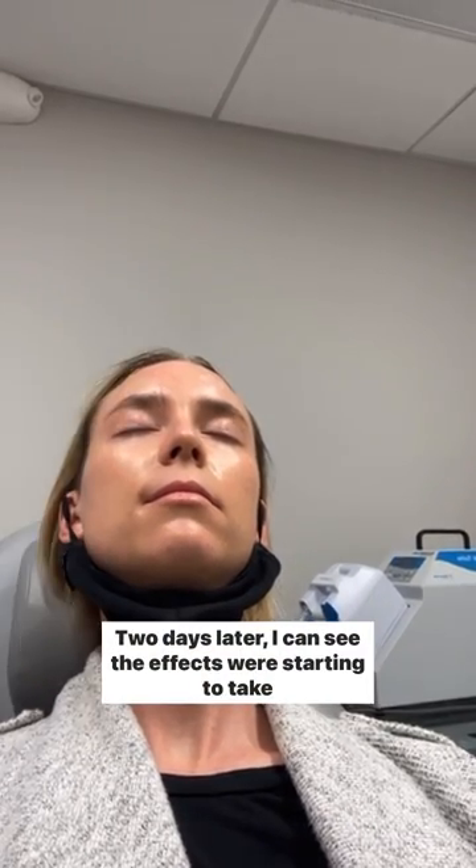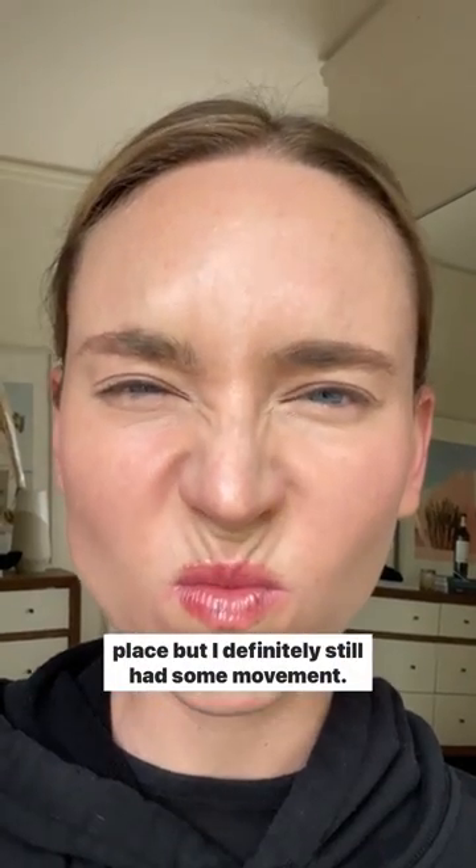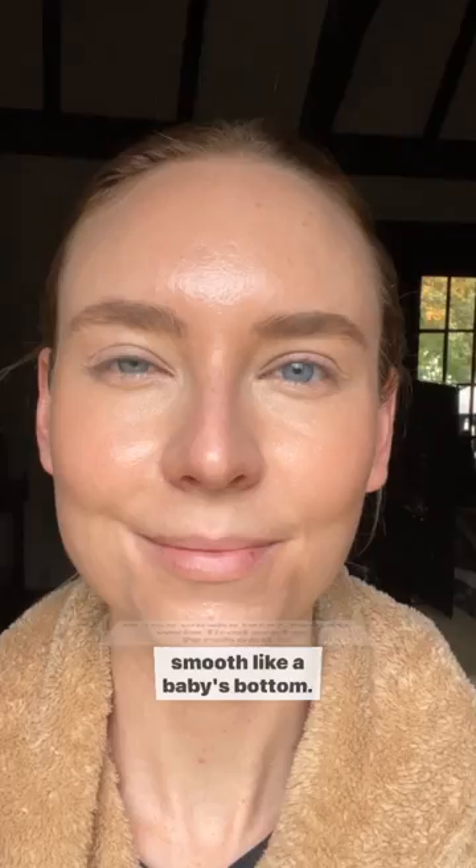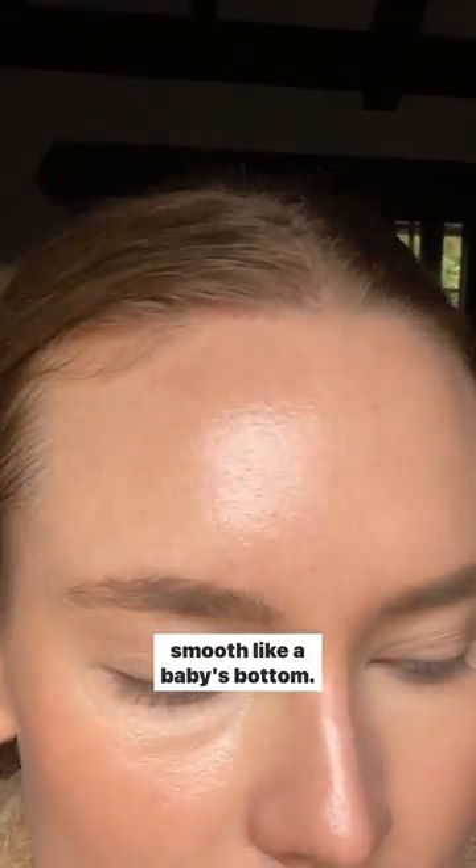Two days later I could see the effects were starting to take place, but I definitely still had some movement. And two weeks later my results were final and my forehead is smooth like a baby's bottom. Very happy with the results, I love it.